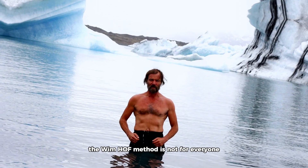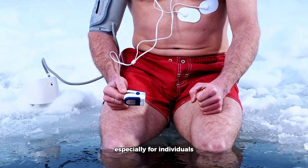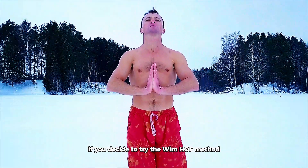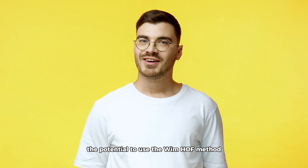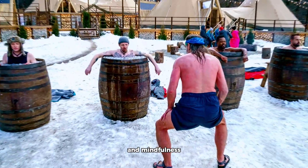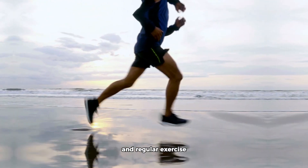One important note: the Wim Hof method is not for everyone, and it's crucial to understand the potential risks. Intense cold exposure can be dangerous, especially for individuals with conditions like heart disease or high blood pressure. If you decide to try the method, start slowly and always listen to your body. While it could be beneficial for weight loss and overall well-being, it doesn't substitute a balanced diet and regular exercise, and should be approached cautiously.